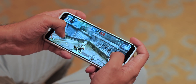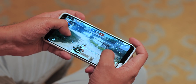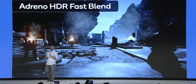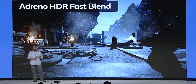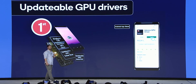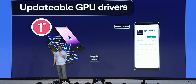PUBG Mobile will get HDR10 and 90 FPS support on 865 phones next year, which will be exciting. There's also new Game Color Plus version 2.0, Game Smoother, desktop forward rendering, and HDR fast blend. One GPU-specific feature I really like is that with Snapdragon 865, Qualcomm will work with makers to release Adreno graphics driver updates via the Play Store. That is a big deal.